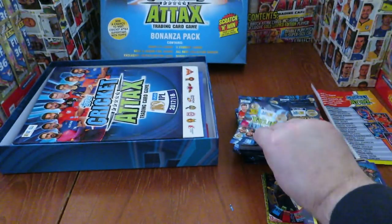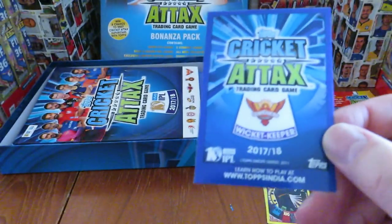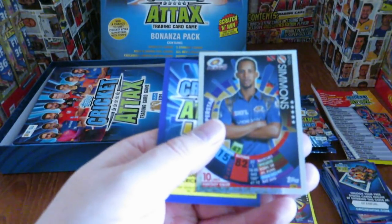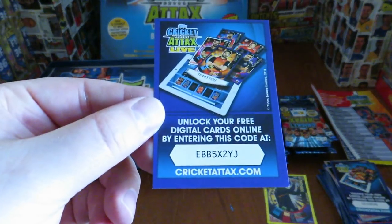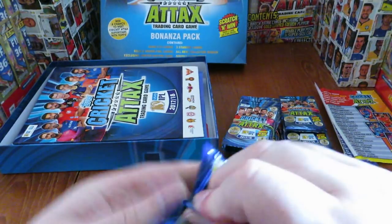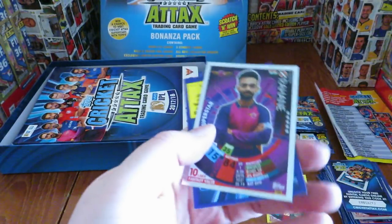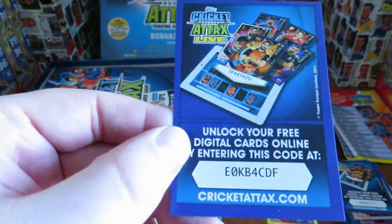Let's have a look at the backing to see the quality of the design of the back - it's very, very similar to Match Attacks and previous Cricket Attacks cards. Here comes our insert - it's Lendl Simmons of the Mumbai Indians. And the code there. Let's do those two next. Here we have Steve Smith. And Rahan is his silver shiny, Cricket Attacks Live Code.